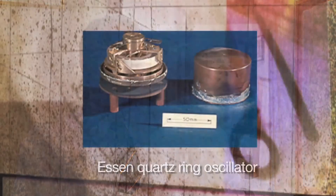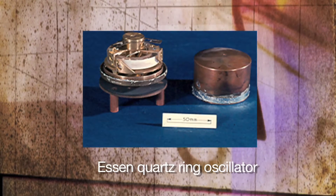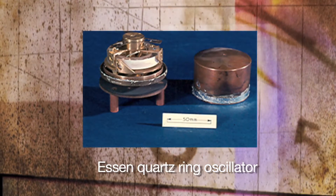Quartz oscillators take various forms, either a plate or a circular disc or a bar. And Essen's work — Dr. Louis Essen, who joined NPL in 1929 — his first work was improving the ring oscillator, where the quartz is in the form of a ring about 8 or 10 centimetres in diameter.